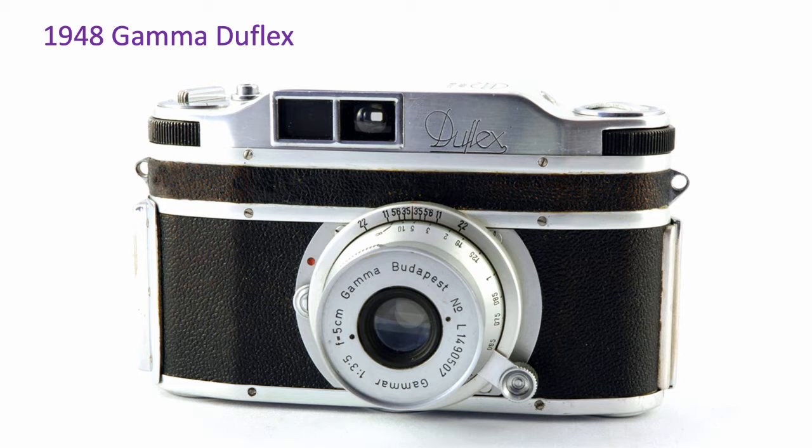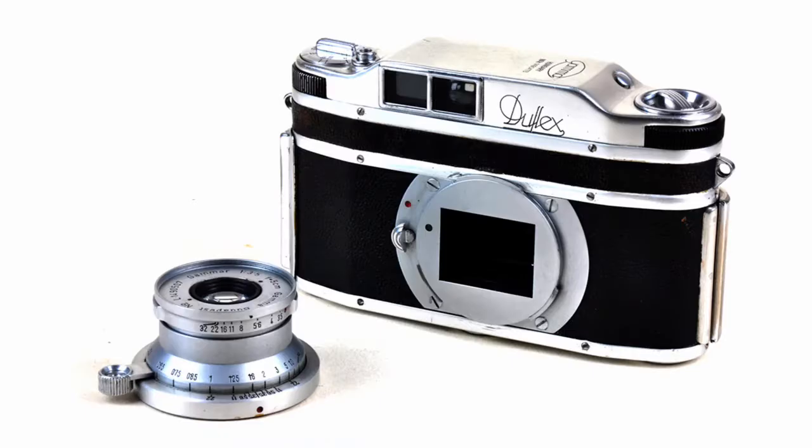Mr. Dulovitz made a cardboard prototype in 1939 prior to the Second World War, and then after the war he developed the real thing. It took 35mm film in the usual way, but instead of a 24x36mm frame size, which is the usual for 35mm, it took 24x32mm negatives. It also had a metal focal plane shutter speeding from 1 to 1000th of a second. The standard lens for the Duflex was a 5cm f3.5 Gamma, which was removable on a bayonet mount.